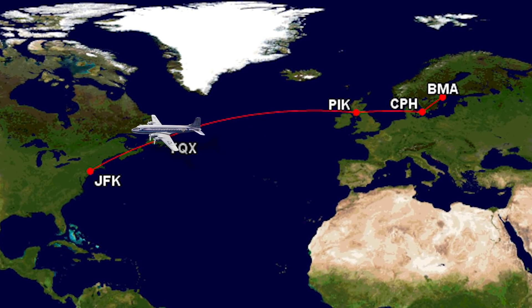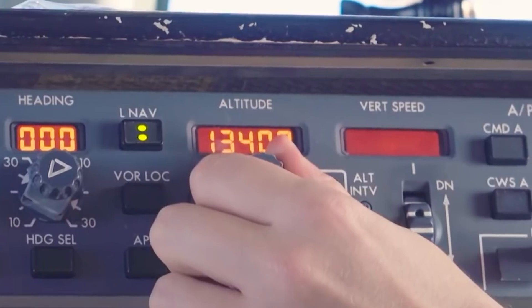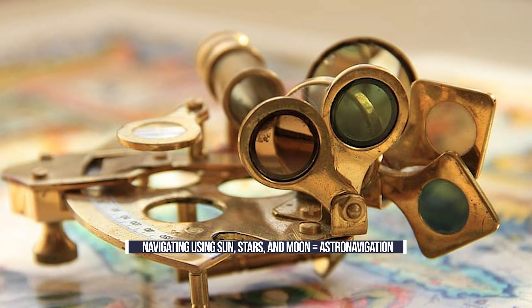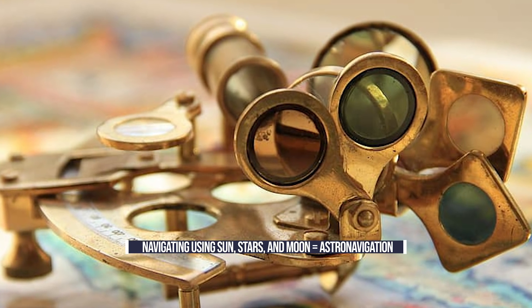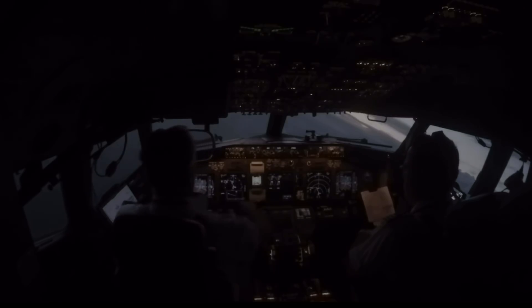However, getting it done would not be so easy. In the 1950s, navigating an aircraft was not as easy as it is now with modern technology. Navigating under the sun, stars, and moon to determine the aircraft's position — known as astronavigation — was the method used. However, over the poles, this was tricky, as the sextant was inadequate for long periods of each year, with the sun below the horizon for many months at a time.